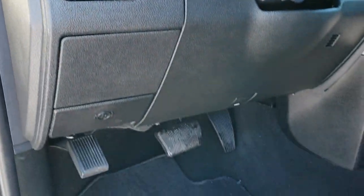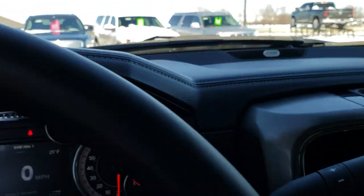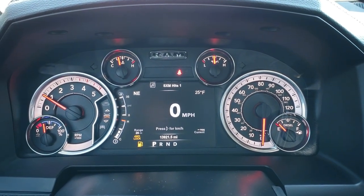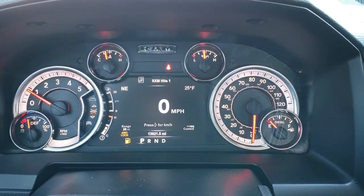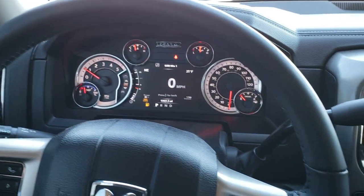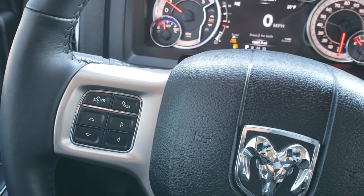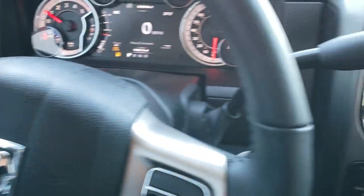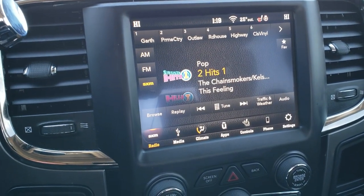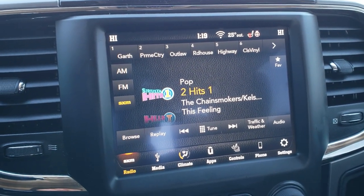This one also has auto headlamps and factory floor mats throughout. Inside you can see it has 13,921 miles. It has the 7-inch TFT display with your compass, outside temperature, mileage, range to empty, and all that. It has the heated leather-wrapped steering wheel, with cruise controls on the right, Bluetooth and information center controls on the left, and audio controls behind the steering wheel. It has the 6-speed automatic transmission. It comes with the 8.4 touchscreen radio — this is the 4C radio, which means it is Android Auto and Apple CarPlay capable.